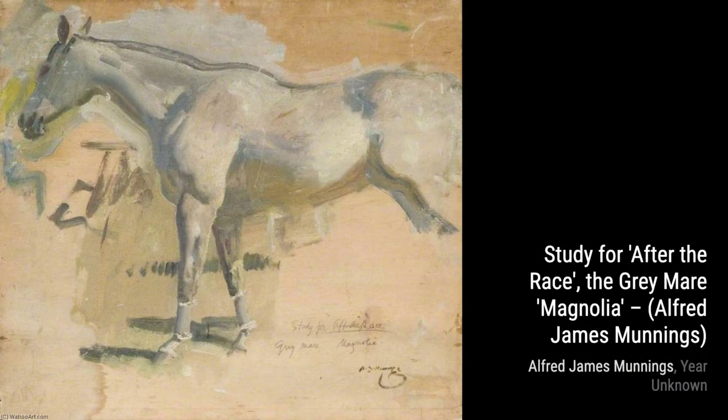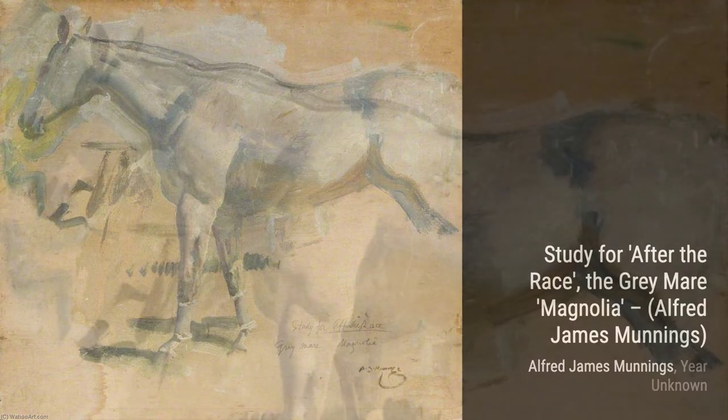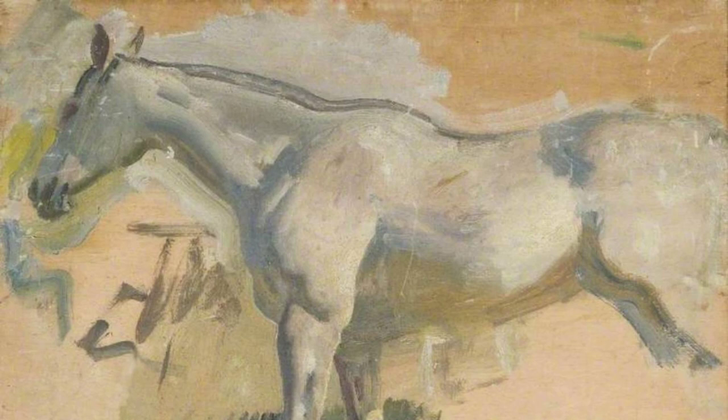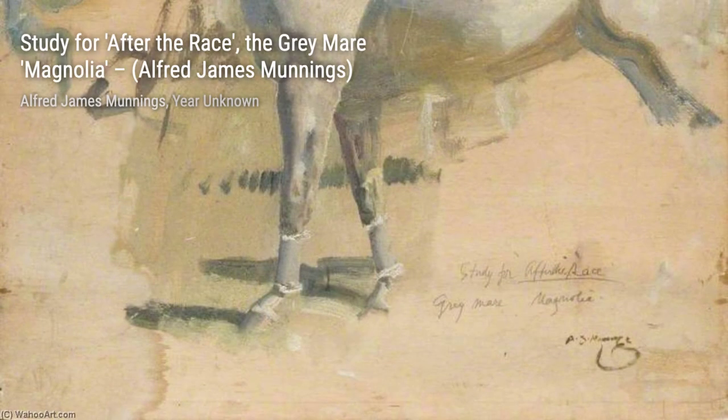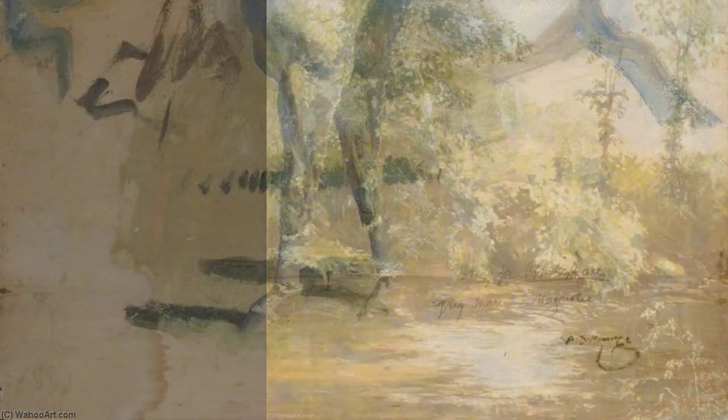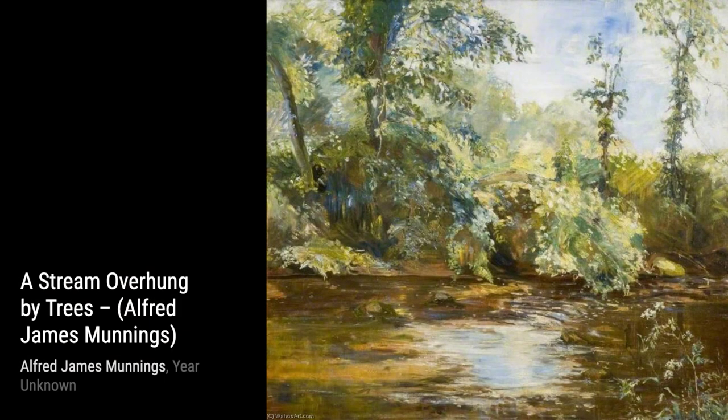Hey there, art lovers. Welcome back to VisArt, the channel where we dive deep into the world of artists and their incredible artworks. Today, we're going to explore the works of the talented Alfred Munnings. Alfred Munnings was a renowned English painter, famous for his exquisite paintings of horses. He was also known for his strong opinions against modernism. Let's take a closer look at some of his remarkable pieces.